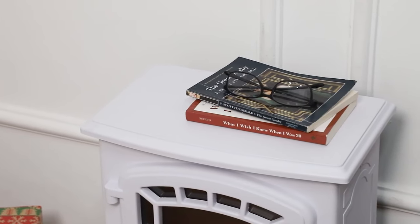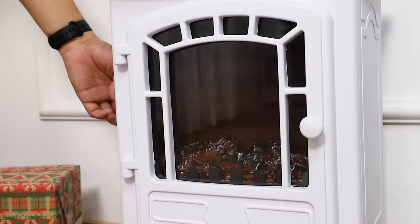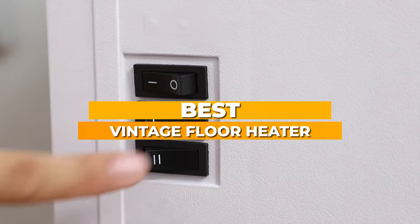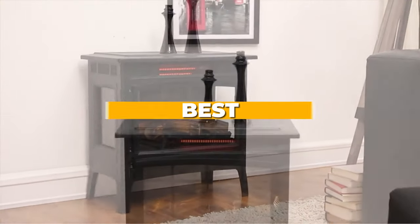An electric fireplace heater provides extra heat and a cozy ambience without the expense of installing and maintaining a traditional fireplace. Here are the best fireplace heaters we tested.